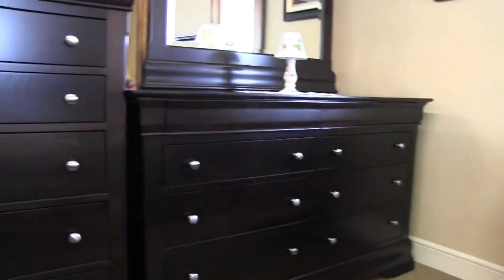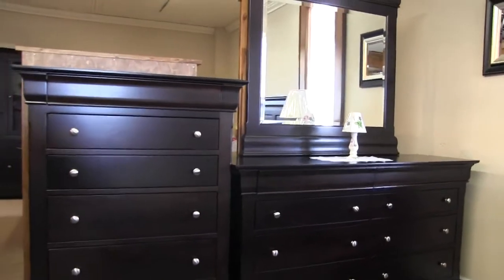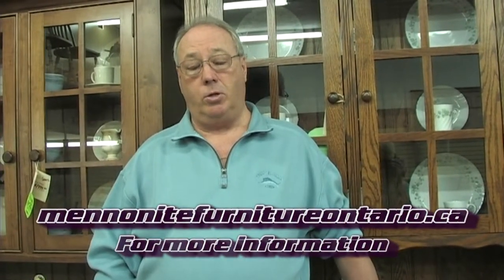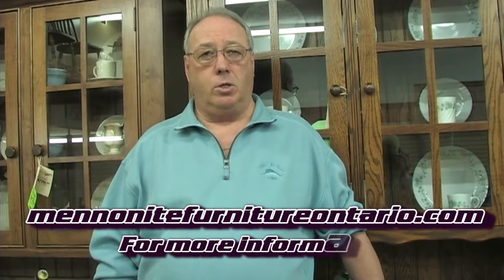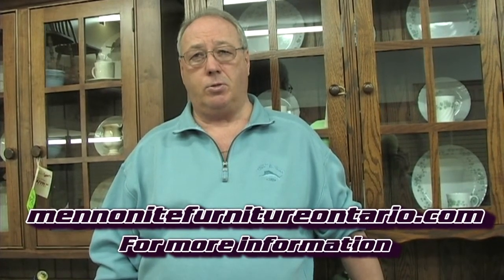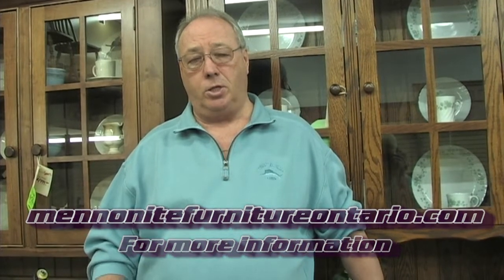Where are you located? We have two locations. We have one in Bradford — downtown, four corners in Bradford. And our second location, which is our newest one, is in Schaumburg. It's our Schaumburg gallery — over 8,000 square feet — in a gallery setting so we can display more furniture for you there. This store is at Highway 9 and 27, just south of 9 on Highway 27.